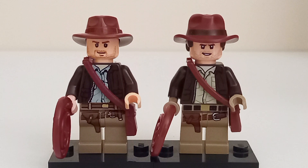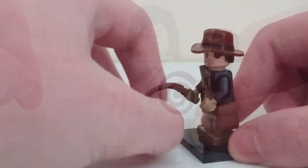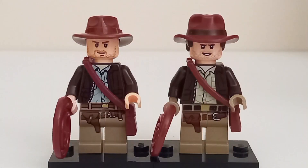Interestingly, the 2023 figure actually has a cloak, while the original 2008 figure does not, making the 2023 figure more accurate to the movie. The whips are essentially the same mold and can extend and retract. The leg printing is once again very similar, with the 2023 figure having some minor changes such as a belt buckle and a slightly less detailed strap across the legs. While both figures are great in their own right, the 2023 Indy figure completely blows the original out of the water.